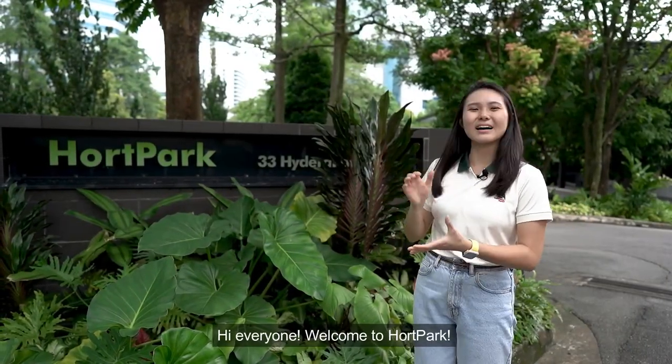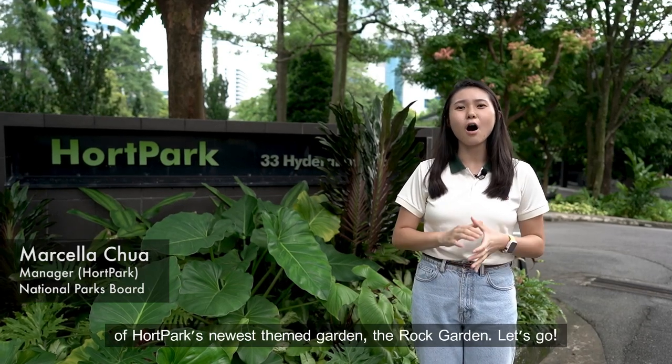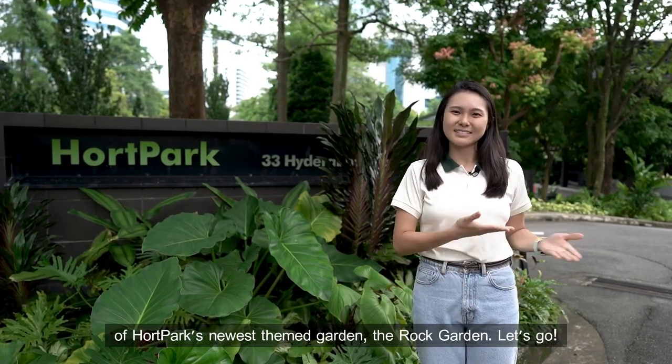Hi everyone, welcome to Hort Park. My name is Marcella and today I'll be taking us on a virtual tour of Hort Park's newest themed garden, The Rock Garden. Let's go!